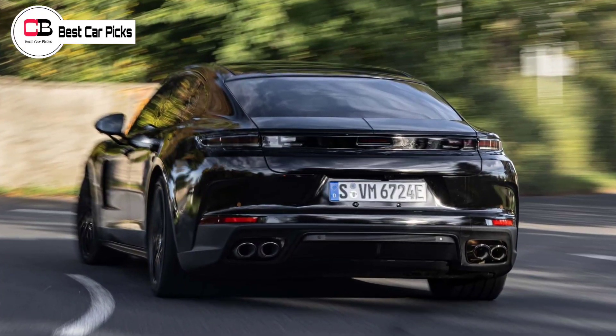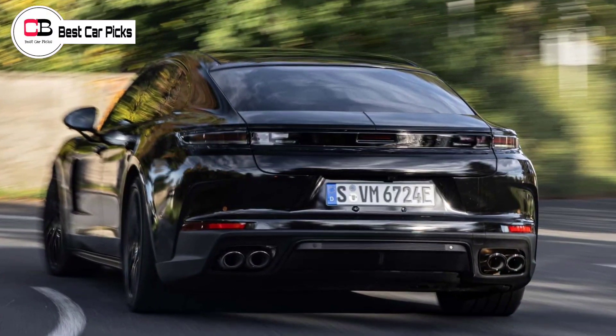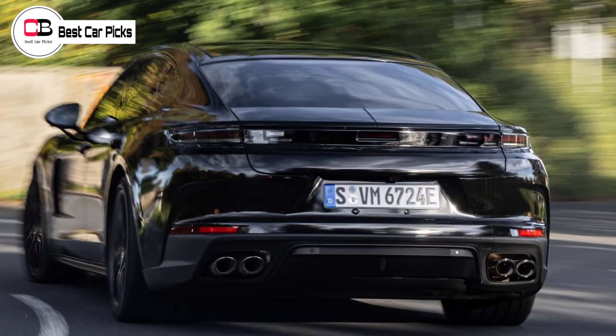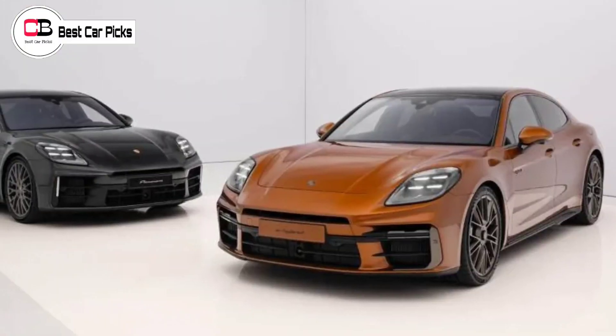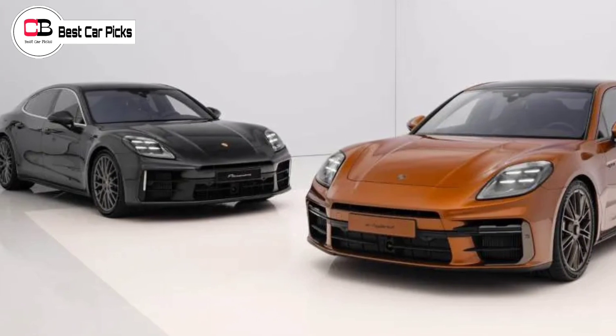A Porsche spokesperson has confirmed there will be more Panamera variants coming after the local launch, although they couldn't say what these are exactly. It's worth noting there are four plug-in hybrid E-Hybrid Panamera variants offered globally.